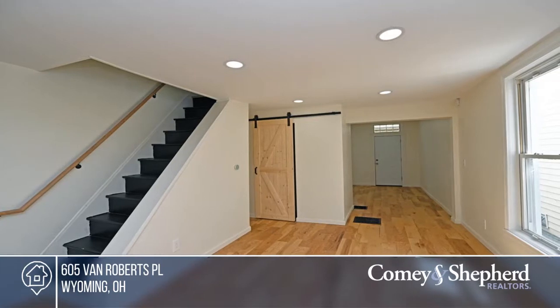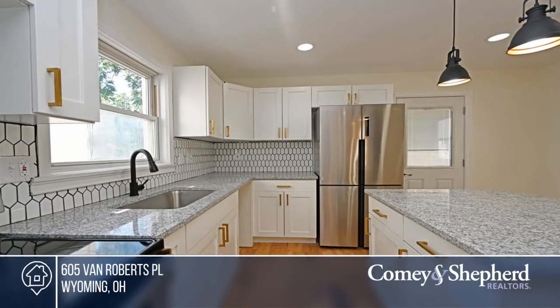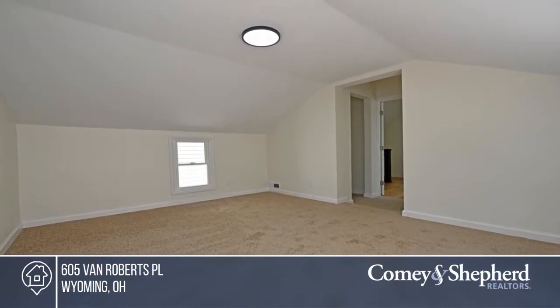Don't miss this updated beauty. It boasts all-new kitchen floors, bedroom, and bathrooms, and offers off-street parking. It's located in the Wyoming School District. See how you can unwind in your new home by calling Mason today.